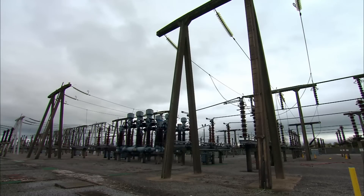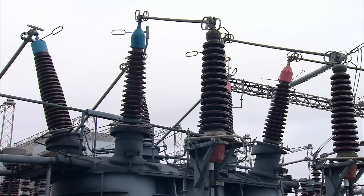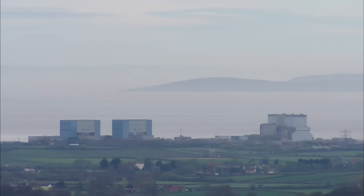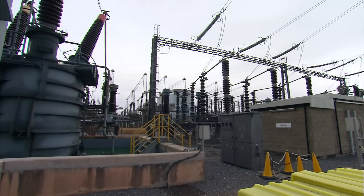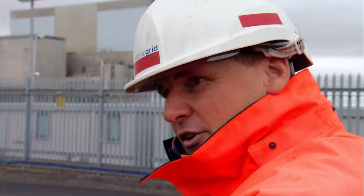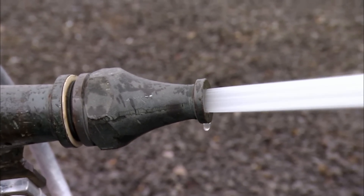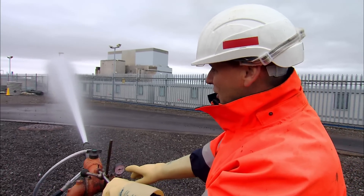At Hinkley Point Nuclear Power Station on the banks of the Bristol Channel, the cleaning team is about to mix salt, water, and an awful lot of electricity. They're cleaning the live 275,000-volt substation that connects the power station to the grid. Salt blown from the sea lets the electricity flash over to the ground — if that happens, the substation shuts down. The invisible layer of salt has to be washed off. Standing on an electrically earthed platform, Pete waits for the water pressure to build up to between 80 and 100 PSI.